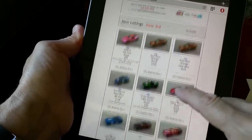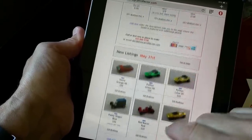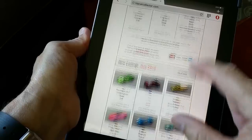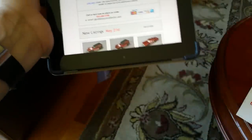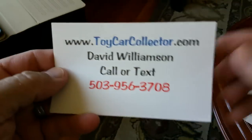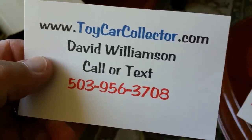I just got this 165-car collection in, so a lot of that will be going up soon. I got Matchbox — I love Matchbox, especially the older ones with the gray wheels. I've got a big collection of Matchbox coming in on Monday, about 50 pieces in boxes. I've also got Johnny Lightnings and all kinds of fun stuff. Come on down to ToyCarCollector.com. Without further ado, we will start up the opening of the giant collection.